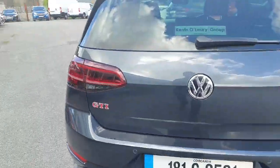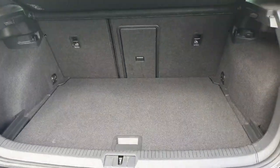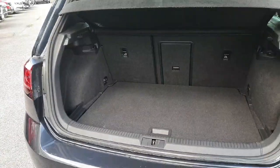You have your parking sensors at the back. Just pop open the boot as well — very spacious boot on the Volkswagen Golf, loads of room, lovely easy access in and out.